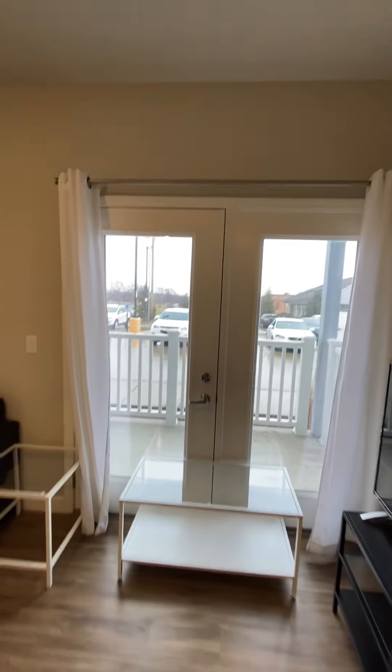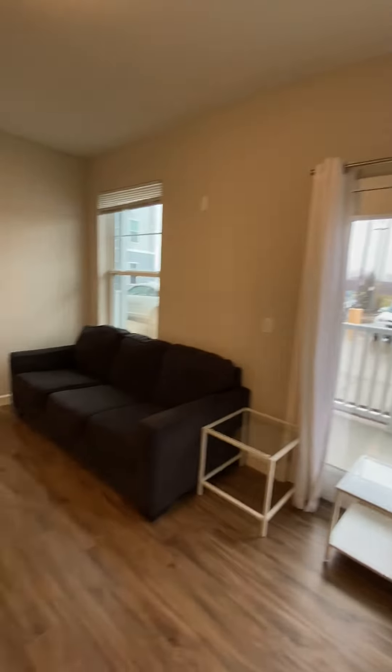This is a first-floor unit so it does have a small patio. The second, third, and fourth floors do have balconies.